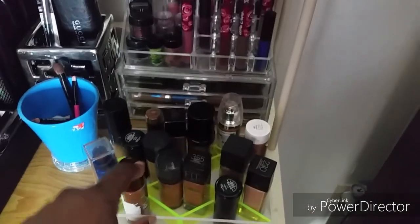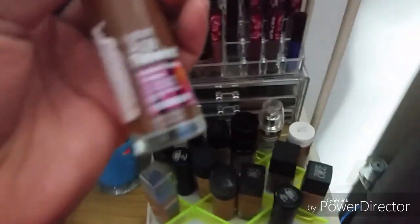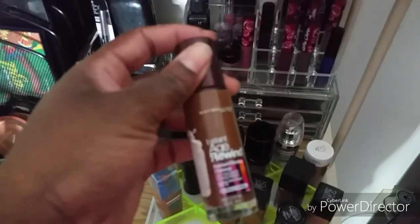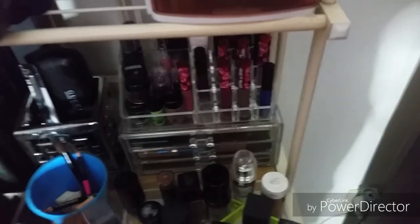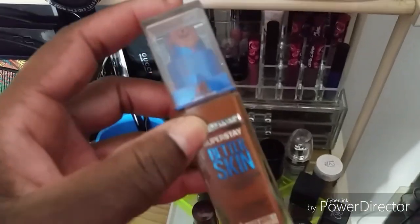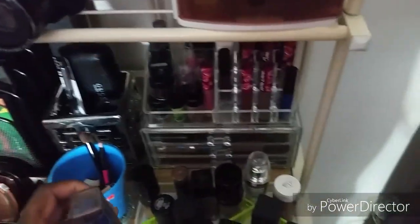These are some foundations I have. This is Maybelline Instant Age Rewind - I got this at TJ Maxx for a dollar. And this is the Maybelline Superstay Better Skin Foundation. This is MAC.